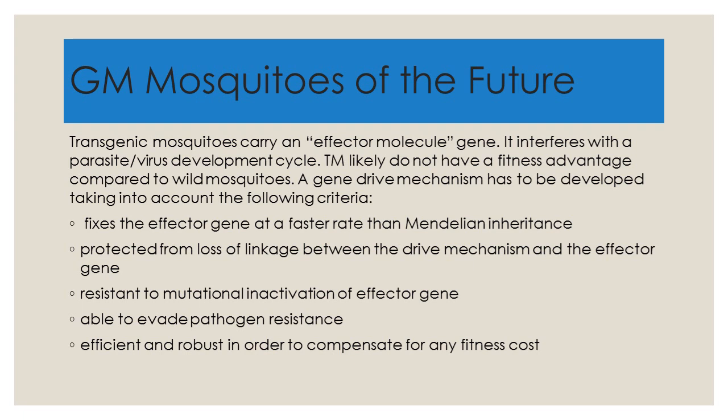The problem would be that this transgenic mosquito would likely not have a fitness advantage compared to wild mosquitoes. The gene would have to be developed at a faster rate than simple wild-type inheritance, requiring a very good understanding of both the mosquito genome and the pathogen. It would have to be resistant to mutational inactivation, evade pathogen resistance, and yield an organism that was efficient and robust in order to compensate for any loss of fitness compared to the wild type.